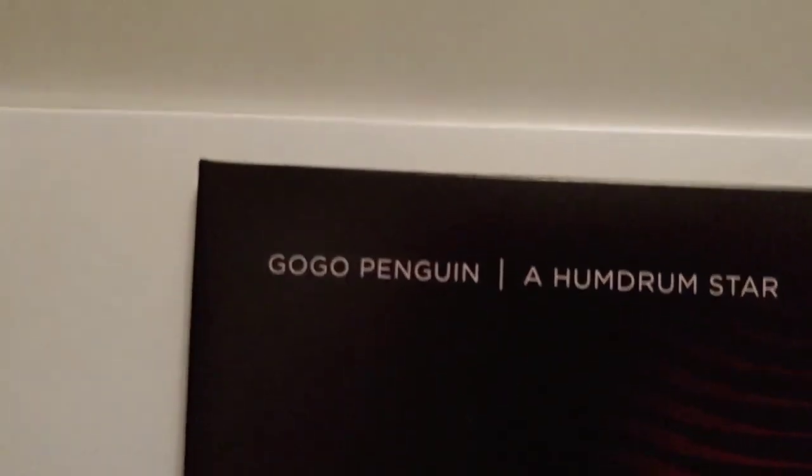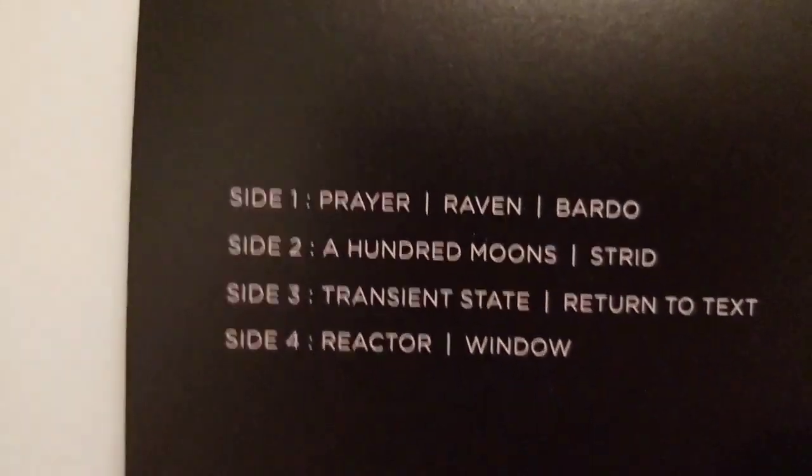The next one I've got here is called Humdrum Star by Go Go Penguin. Very nice cover — they're all gatefolds. This is the inside of the gatefold; not a lot of information, very minimalist, a bit like the music. Experimental jazz minimalist music is the sort of genre it comes under.